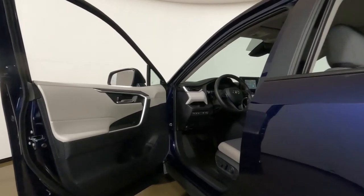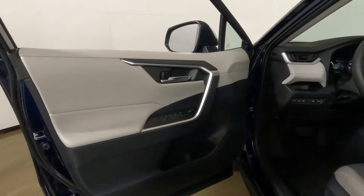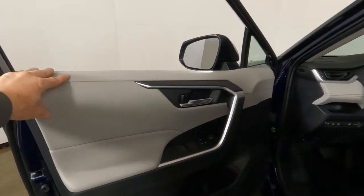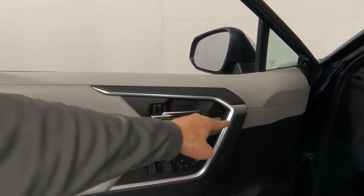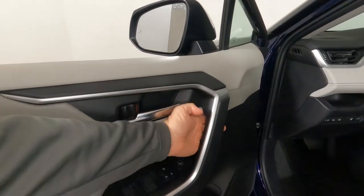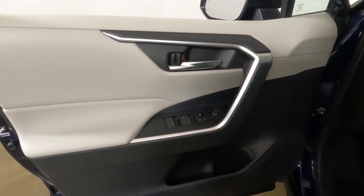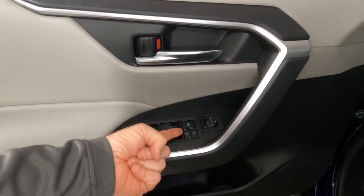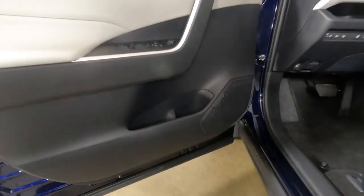Heading inside, we'll stop at the door first. This one has the light gray interior, so the upper door panel is a very light color with a padded armrest. The silver door handle with silver trim around it looks great, and the back side is textured for slip resistance. We have one-touch up and down on all four windows, backlit switches, power door locks, power mirrors — all here. There's a bottle holder and a speaker down in the door as well.